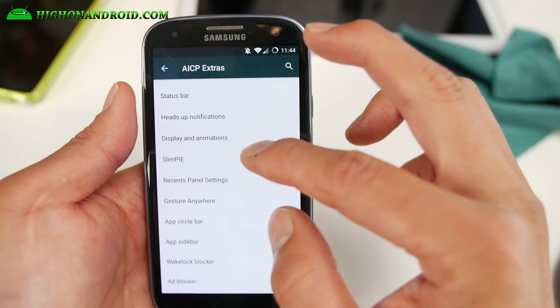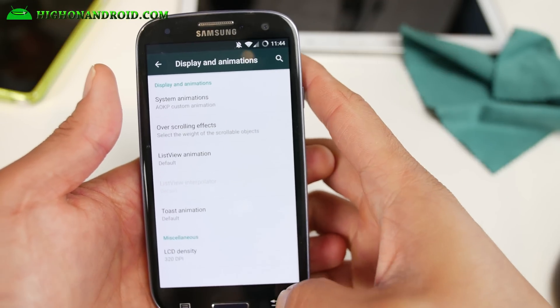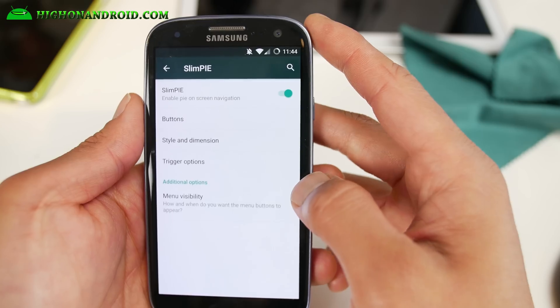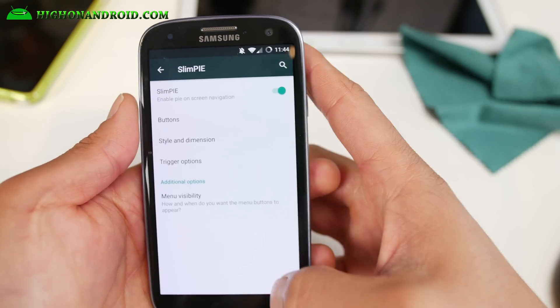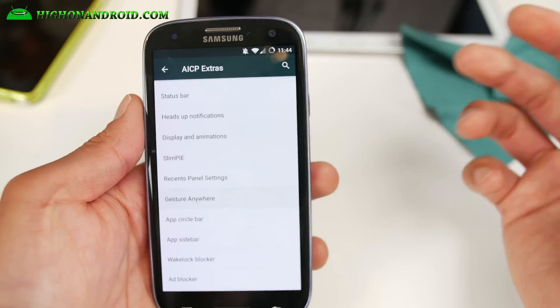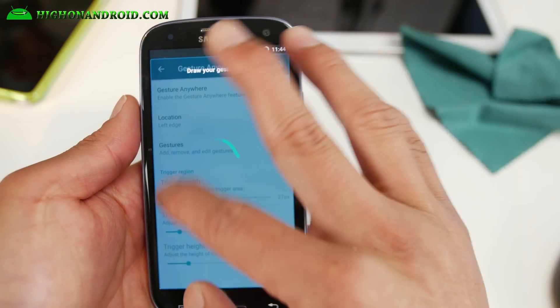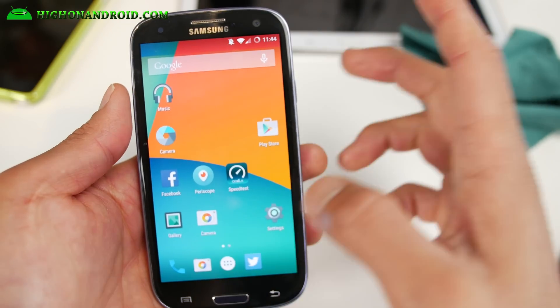You also have a bunch of customization for your system animations and you can change your density. Slim Pie is where you can go ahead and customize all of your buttons and change them to your favorite shortcuts if you want — great when you're jogging. Gesture Anywhere lets you add some shortcuts; right now it's going to my camera, which is really cool.